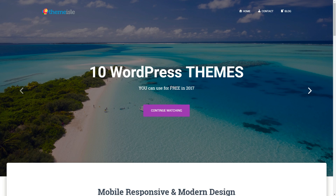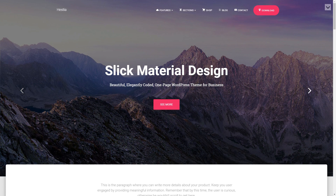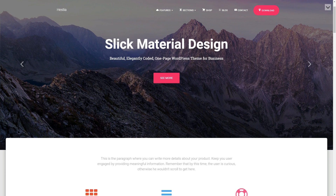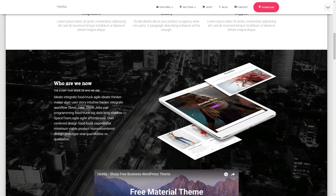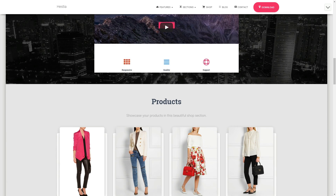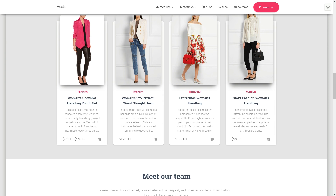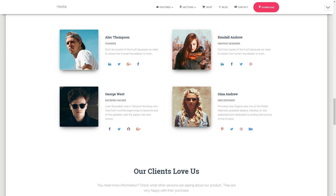Let's start with my favorite one. The Hestia WordPress theme is a clean and beautiful free theme that uses the latest design trends and the Material User Interface Kit. It has a one-page design with smooth scrolling and a modern, artistic look. Hestia also has an online shop that borrows a bit of Pinterest design and a full-width featured slider.